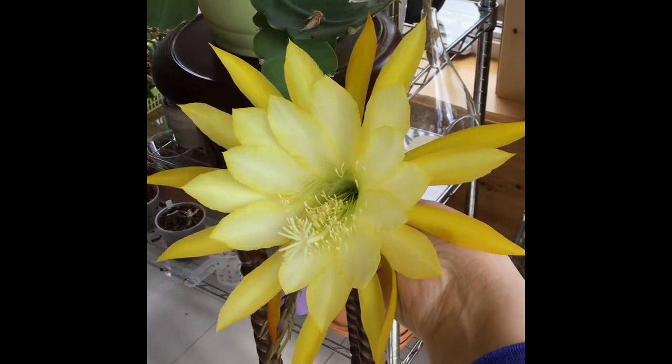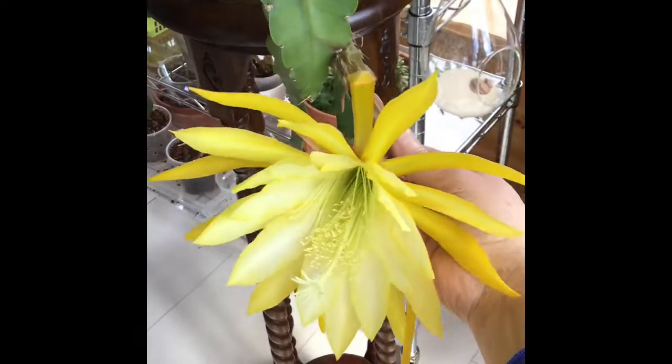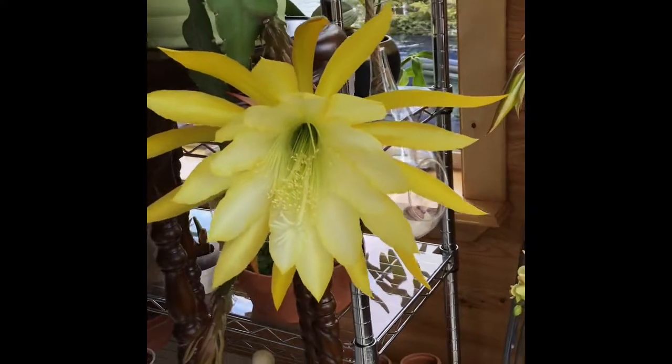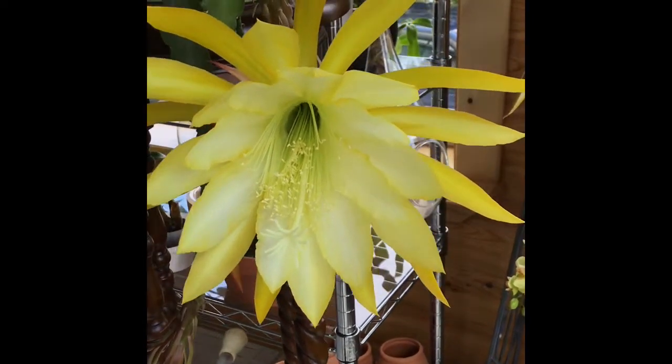Last night when I came out here it was fully open. It's just like your own personal little sun — it's large, it's bright. Just look at the center; I'll see if I can get a bit closer.